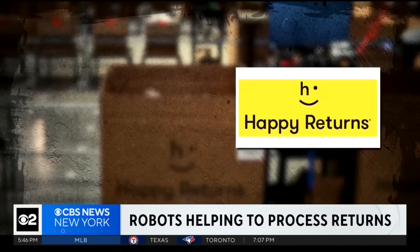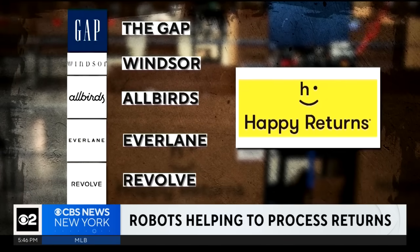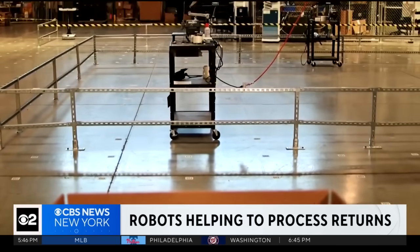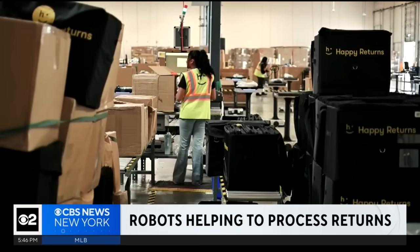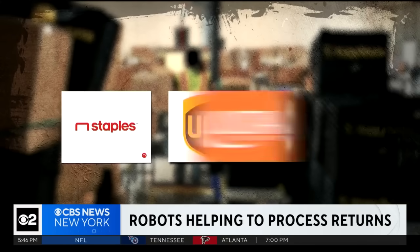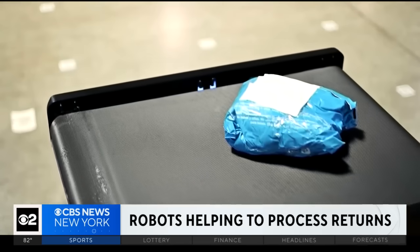Happy Returns is owned by UPS and works with retailers like The Gap, Windsor, Allbirds, Everlane, and Revolve. When consumers have a return with one of their participating retailers, they can take it to drop-off points at 9,000 locations nationwide inside Staples, UPS stores, and Ulta. The robots are a significant step forward in productivity and efficiency, and as we enter a more uncertain climate, merchants will need to look at every crevice they have to find opportunities to optimize.